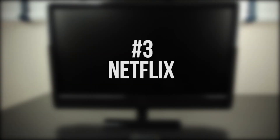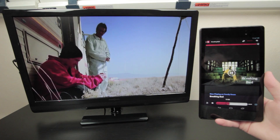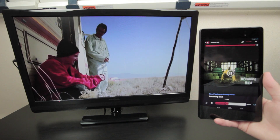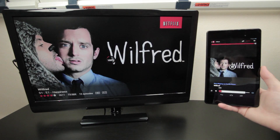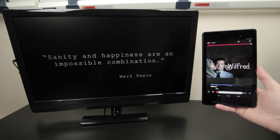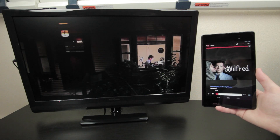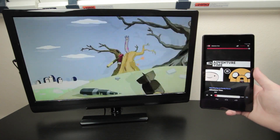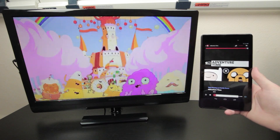Coming in at number 3 we have Netflix. Netflix is one of the most popular media streaming services out there, so it makes complete sense to have it take the number 3 spot. While it is already super easy to use and works pretty well, you can count on Netflix and Google to continue working together to create the smoothest experience possible as both Google's device and Netflix's service complement each other. Plus, many of you who ordered Chromecast even got 3 months of Netflix for free, so if that's not a sign of a strong partnership, I don't know what is.